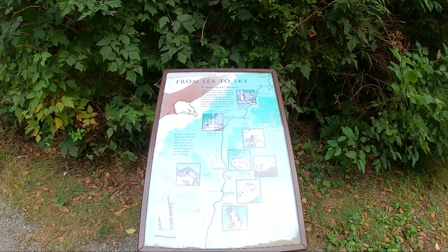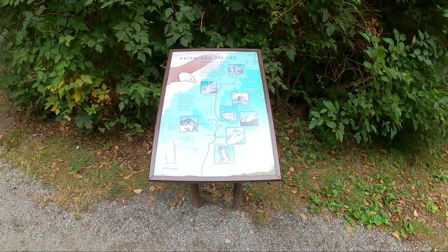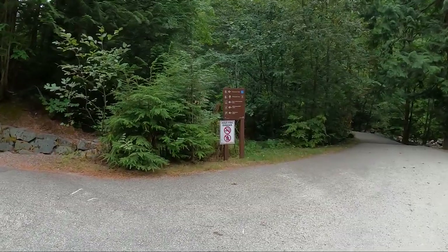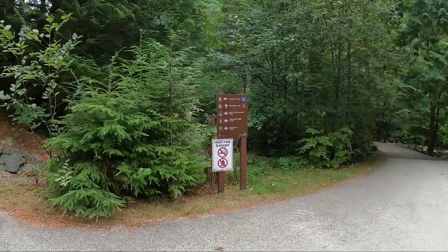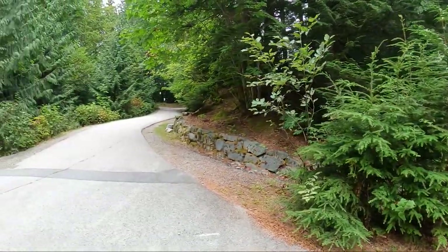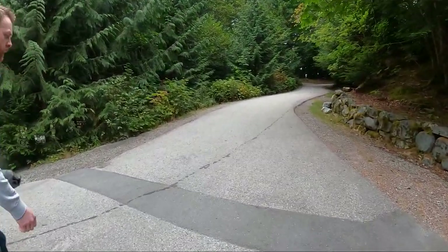Shannon Falls Provincial Park is located approximately two kilometers south of Squamish BC and about 60 kilometers north of Vancouver on the scenic Sea to Sky Highway. It's the third tallest waterfall in BC at 335 meters, or 1,105 feet tall.